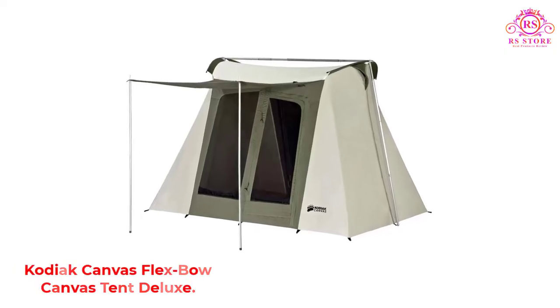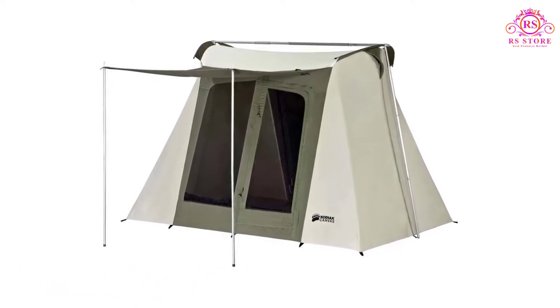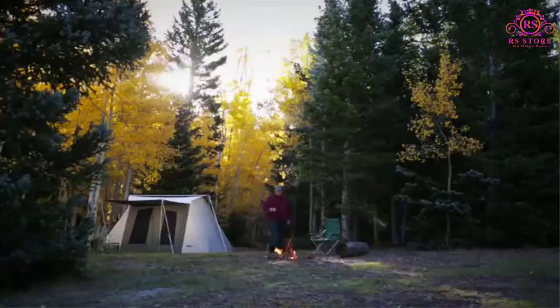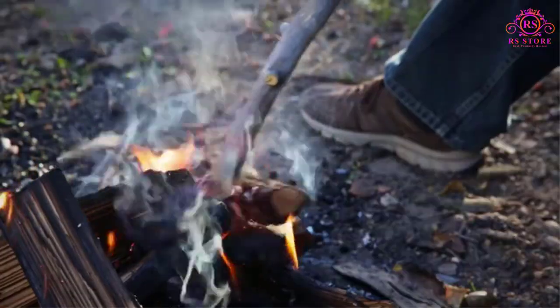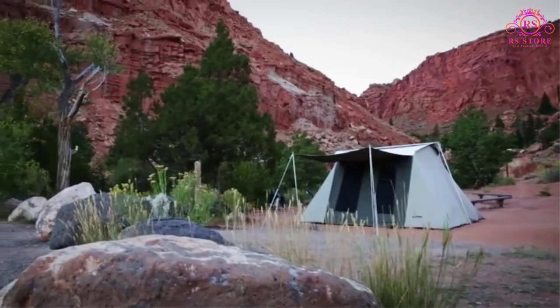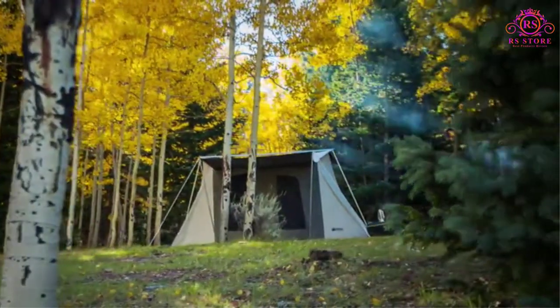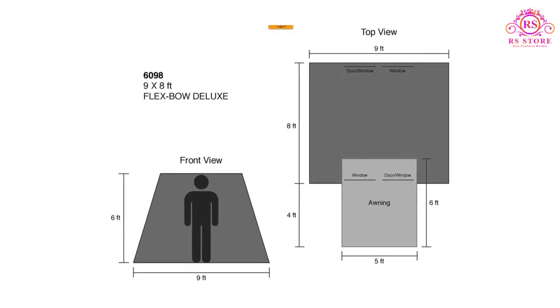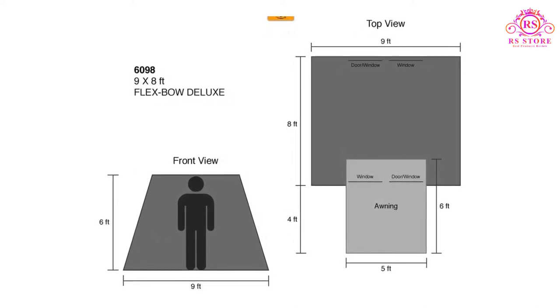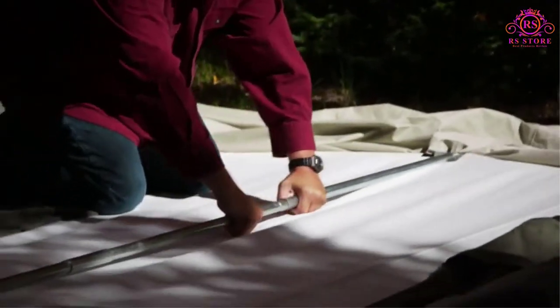Number two: Kodiak Canvas Flex Bow Canvas Tent Deluxe. Some tents are good for camping in warm weather, some in cold conditions, but the Kodiak Canvas Tent is an exception that works well in any situation. When you go out with a big group, you usually need a couple of tents — that means double the work. The Flex Bow solves that problem, fitting eight people at once. It's the marine-grade cotton duck canvas that really stands out — finely woven, durable, and quite breathable too, letting hot air pass through while cool air comes in to maintain a pleasant climate inside.